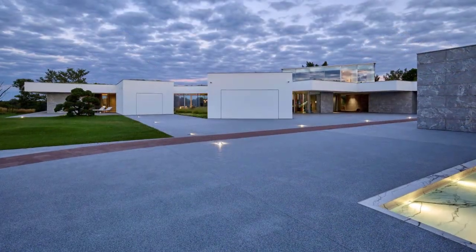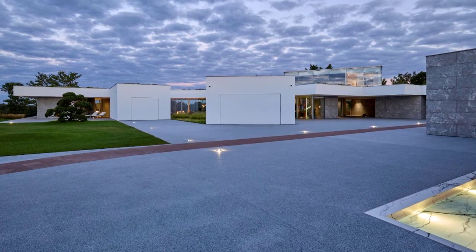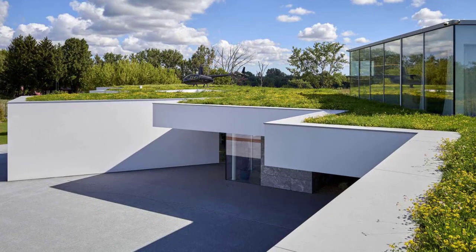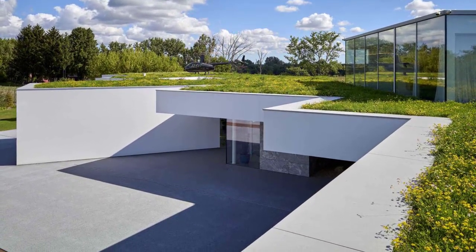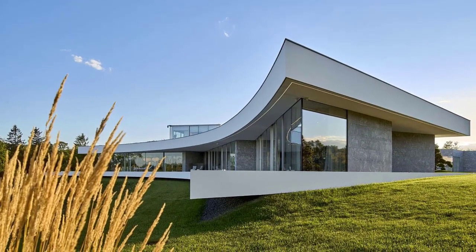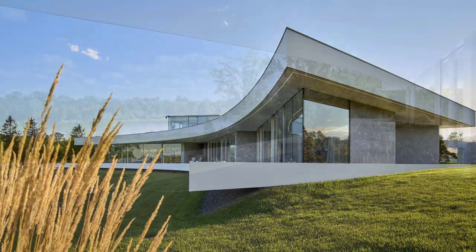In addition to capturing light, the house is also designed to provide protection from the sun, allowing occupants to live indoors and outdoors without clear barriers and partitions. The arc of the house, which follows the bend of the river, creates a long terrace of several hundred meters, adding to the home's living area.